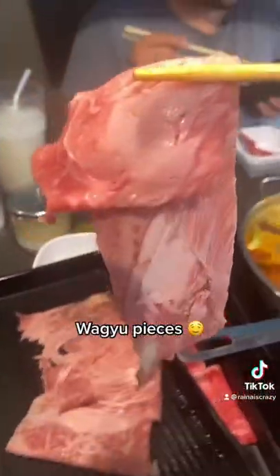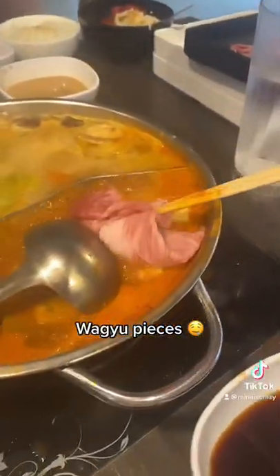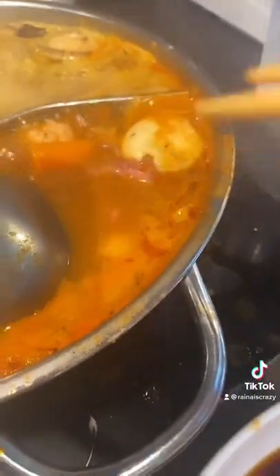They also have A5 Wagyu pieces here as well. This meat is so buttery and their cut of Wagyu is actually really thick, so I really appreciate that. It took a little bit longer than usual to cook, but here's the Wagyu piece — look at that, it's such a big piece of meat. Oh my god, it's so juicy. It was amazing.